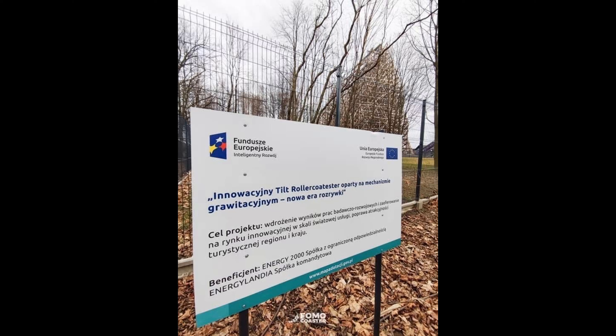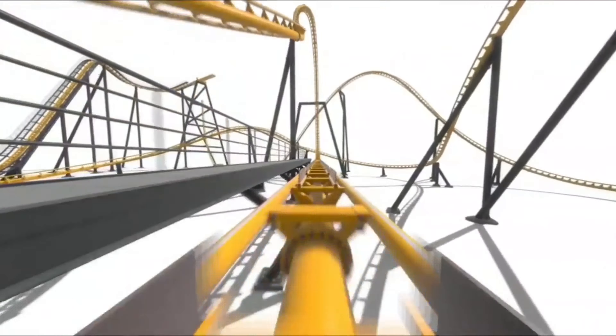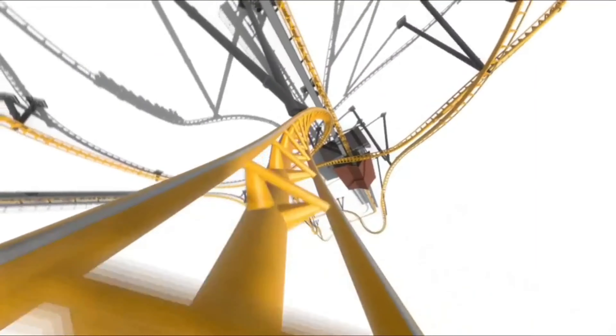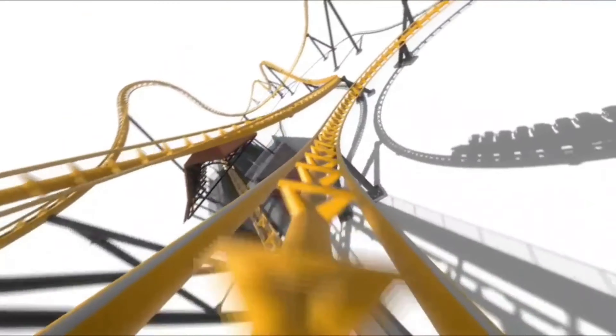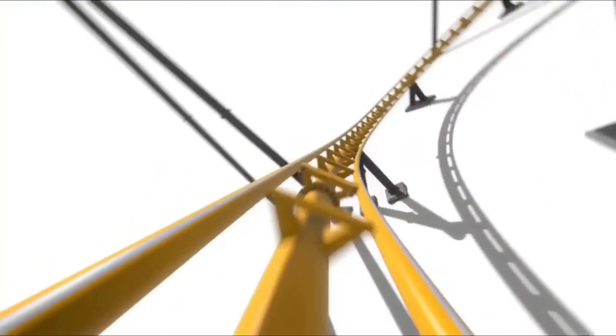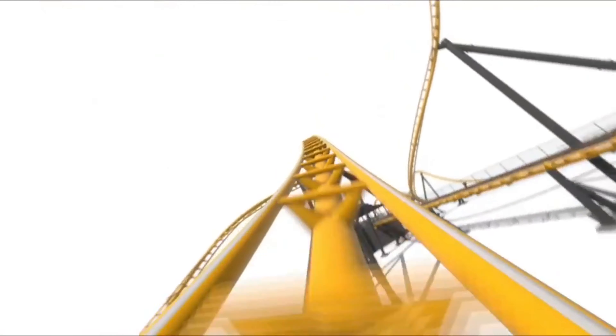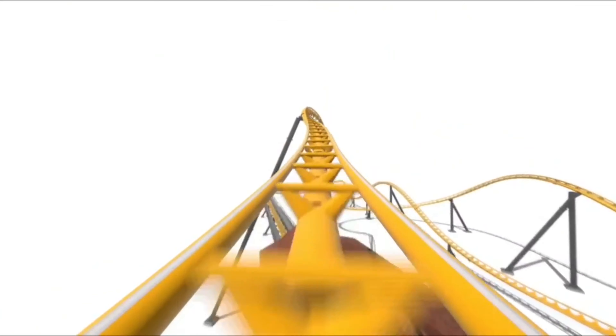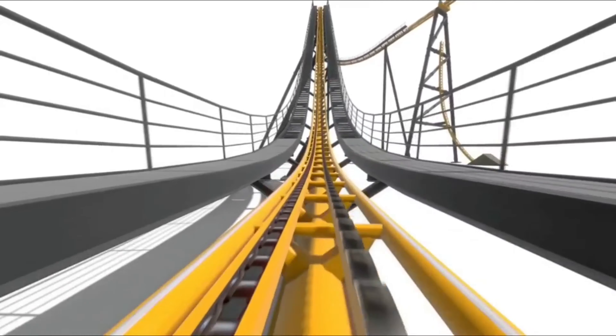Energylandia is a great park and I cannot wait to see this coaster. This creation by James Taylor on YouTube really shows what Energylandia's 20th coaster could be from Vekoma. And it would be really cool if it was like their new gen, like he shows here. I'm really impressed with this creation.